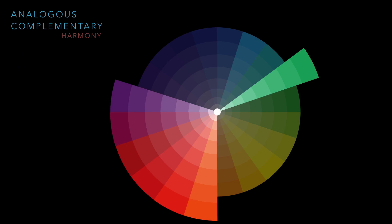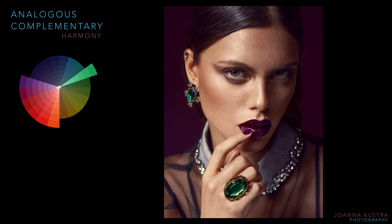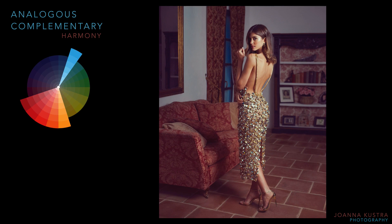Our next harmony has a tiny twist to the previous one. You take all the related hues lying adjacent on the color wheel and add a hue directly opposite to them. It's called analogous complementary or accented analogous scheme, because you're adding a tiny accent. This scheme is frequently used to put a warm accent color with a cool palette, or vice versa. For example, the majority of colors are purples, reds, and oranges — complemented by a tiny accent of green ring and earrings, exactly on the other side of the color wheel.